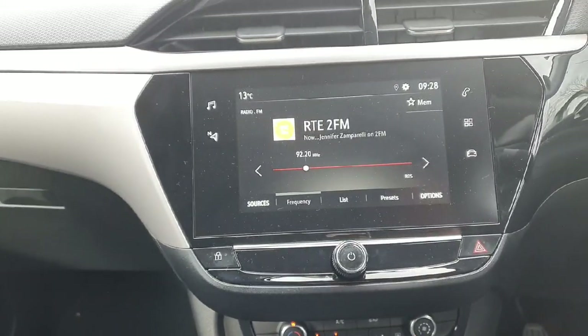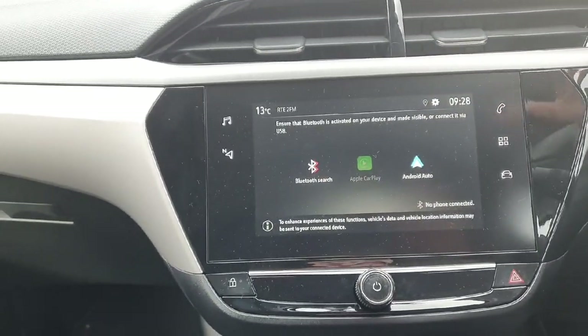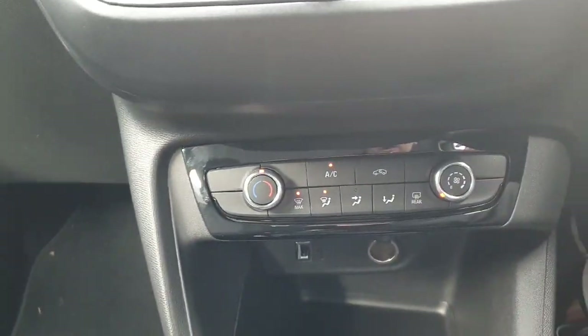A quick look at your front display — a lovely user-friendly touch screen with your radio and multimedia options. You have Bluetooth for your telephone, and also Apple CarPlay and Android Auto options through the USB port. Down below you have climate control with air conditioning.